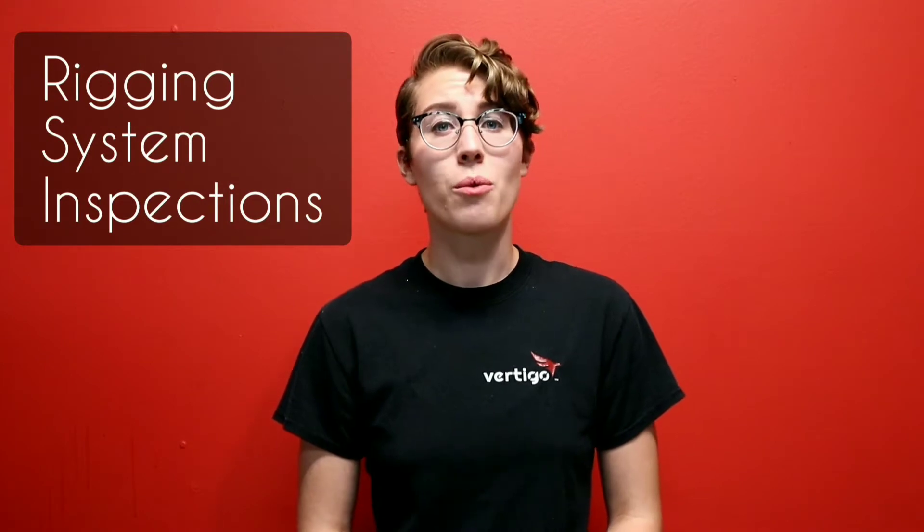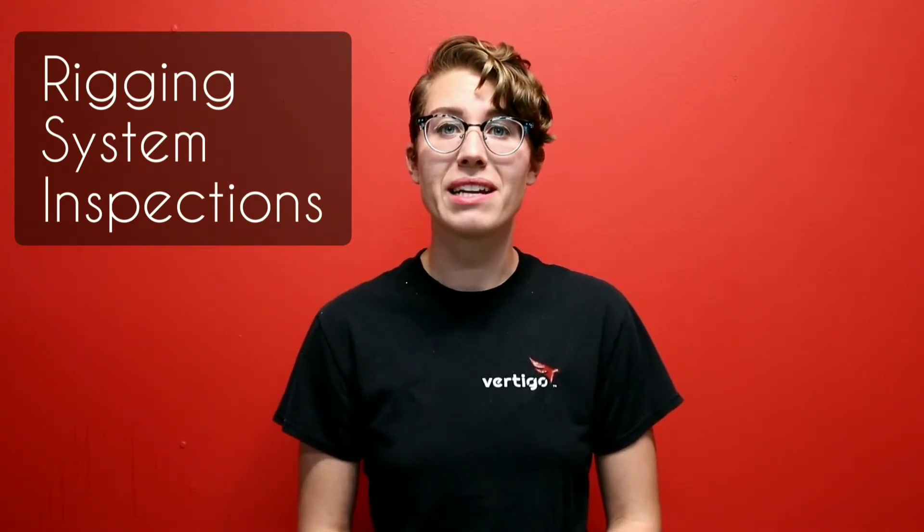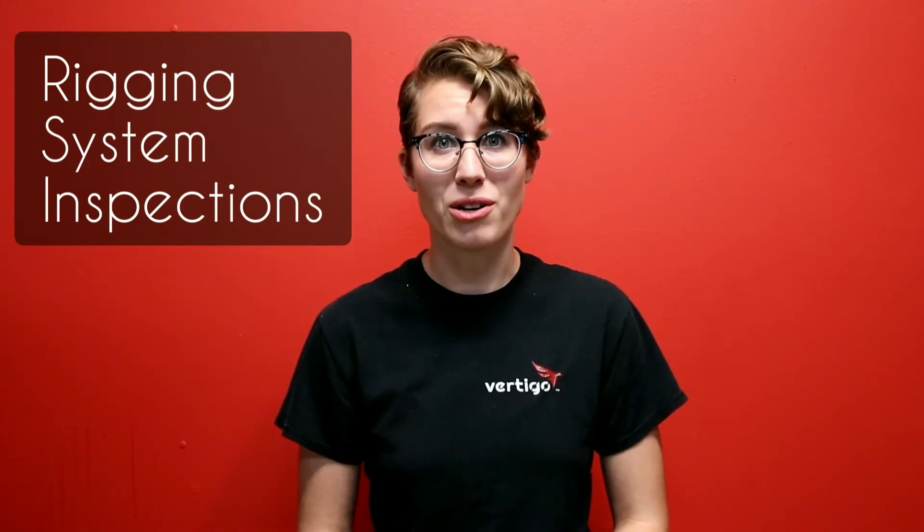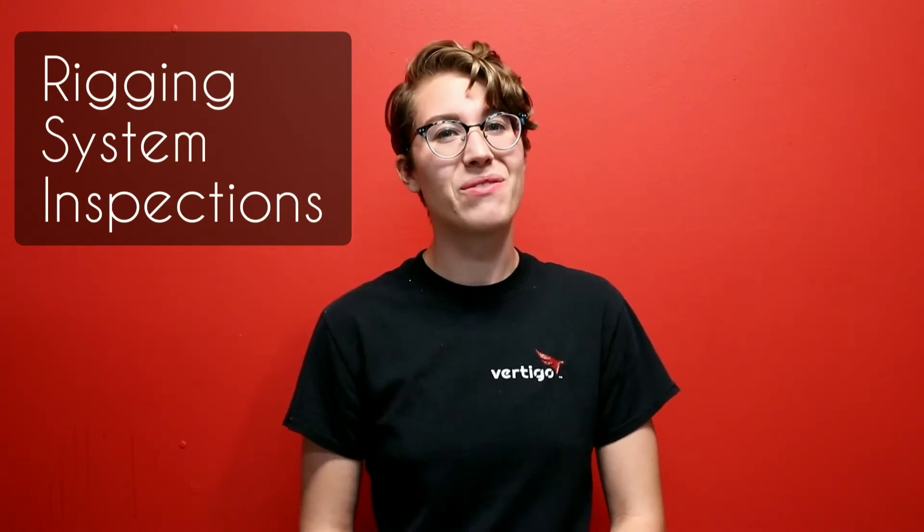Hi everyone, I'm Jamie with Vertigo and today we're talking about rigging system inspections. Whether your system is manually operated or computer controlled, rigging system inspections are a fundamental part of keeping your system operating safely and smoothly.